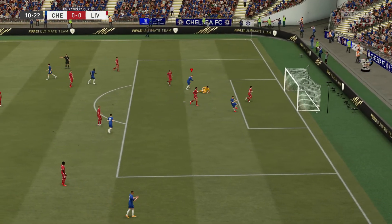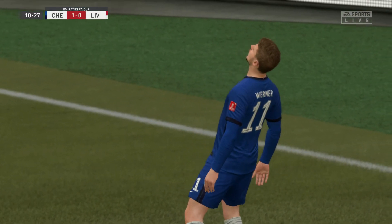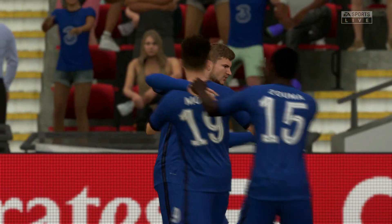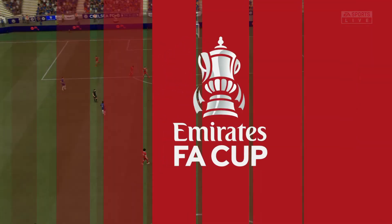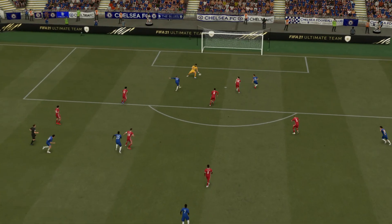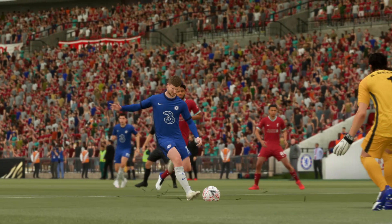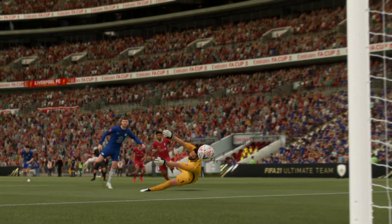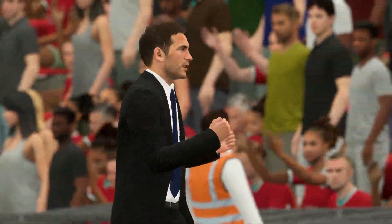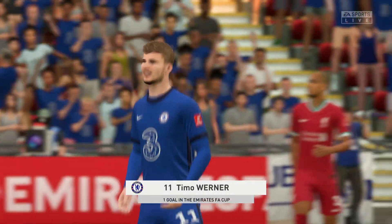Werner — opportunity it is — and a goal! The first of the contest. It's always best to get your nose in front in the final; it really puts the pressure on the opposition. Here's the replay — a lovely passage of play, superb passing, and he chooses to use power in the finish. Not much chance for the keeper when it's hit that hard. A big smile on the manager's face — they've got their noses in front.